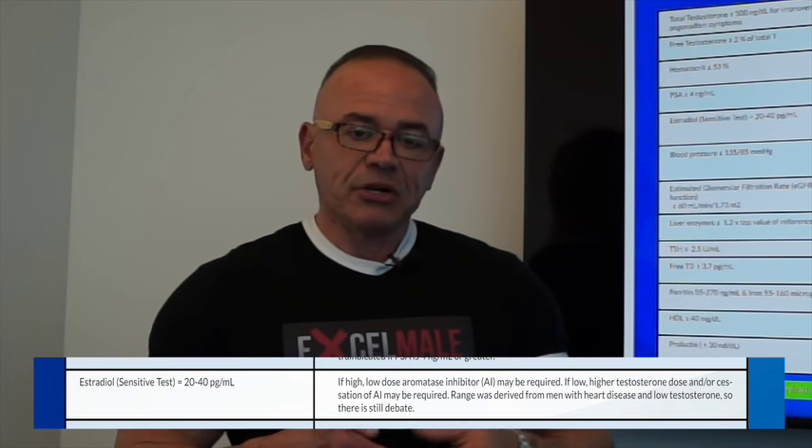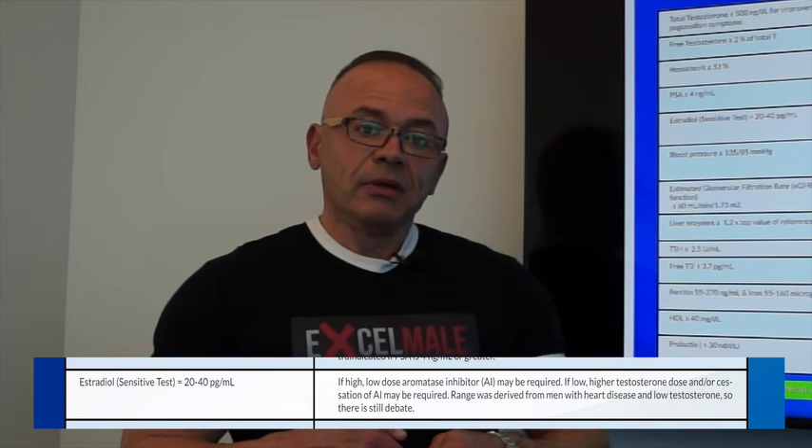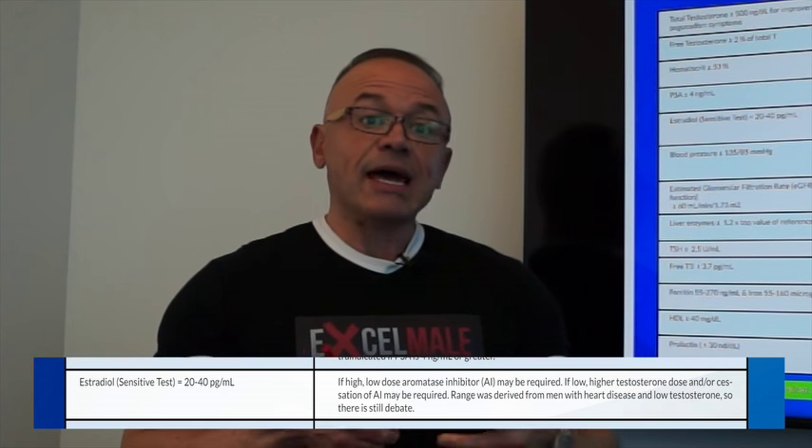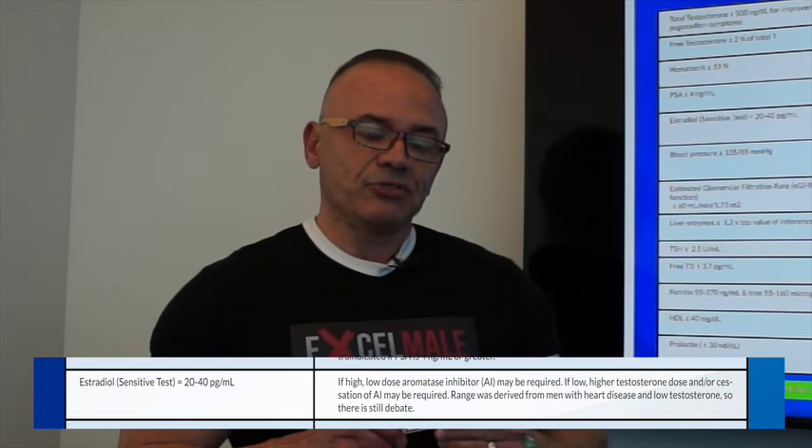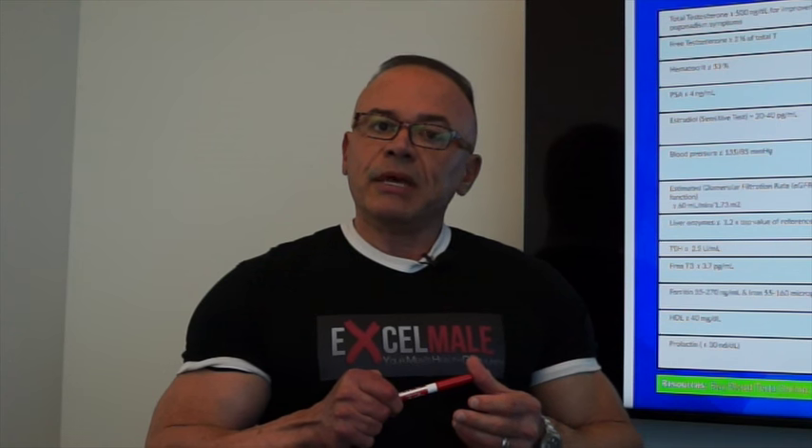If after starting testosterone replacement your level is, say, 700 nanograms per deciliter, your estradiol is going to be higher than when you started — and in my opinion, most men on testosterone replacement therapy do not need medications to lower estradiol, like anastrozole or Arimidex. Men with a history of gynecomastia or breast enlargement may have issues if estradiol is over 50 picograms per milliliter. In many studies, men with gynecomastia had low testosterone while having high estradiol, so some think the testosterone-to-estradiol ratio is the important factor to follow. It's a very controversial topic without much agreement in the field.